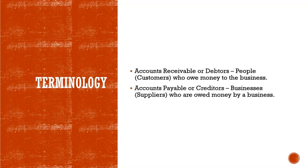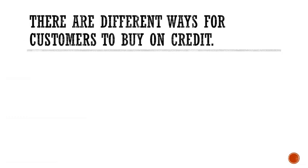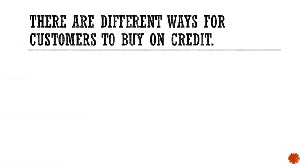Terminology: accounts receivable, also known as debtors — these are people or customers who owe money to the business. Accounts payable, or creditors — these are businesses or suppliers who are owed money by the business; in other words, the business owes the suppliers money. There are different ways for customers to buy on credit.